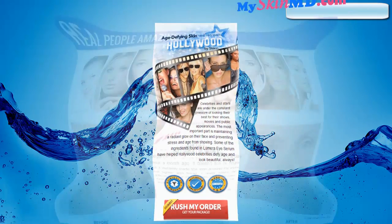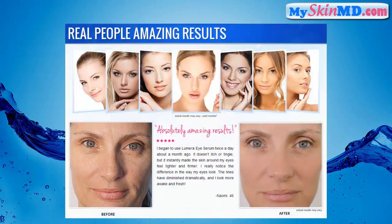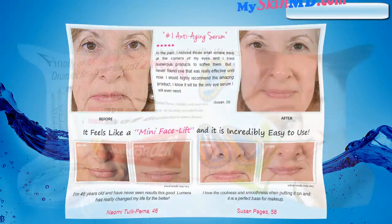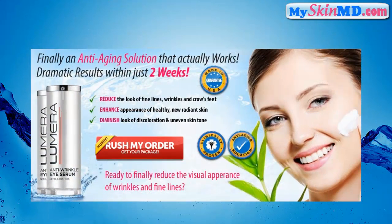Age-defying skin that has taken Hollywood by storm. Real people, amazing results. Lumara — finally an anti-aging solution that actually works. Dramatic results within just two weeks: reduce the look of fine lines, wrinkles, and crow's feet; enhance appearance of healthy, new, radiant skin; diminish look of discoloration and uneven skin tone.